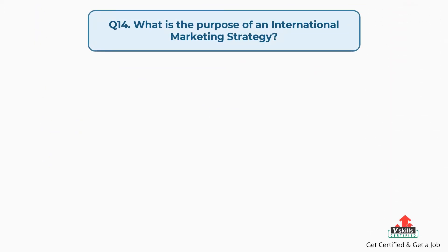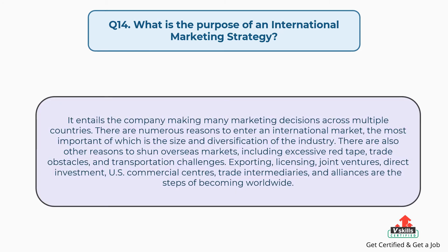Question number fourteen: what is the purpose of an international marketing strategy? The answer is, it entails the company making many marketing decisions across multiple countries. There are numerous reasons to enter an international market, the most important of which is the size and diversification of the industry. There are also reasons to shun overseas markets, including excessive red tape, trade obstacles, and transportation challenges. Steps to becoming worldwide include exporting, licensing, joint ventures, direct investment, U.S. commercial centers, trade intermediaries, and alliances.